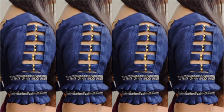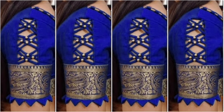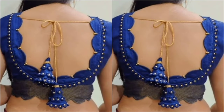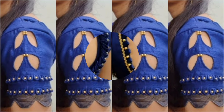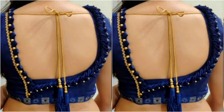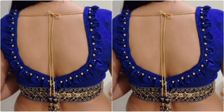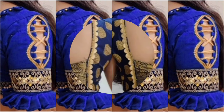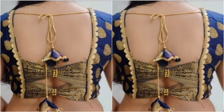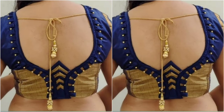In today's video, we will show you the latest and trending designs. We will show you beautiful and attractive designs, as well as the latest and trending stylish designs. Blue color is an attractive and elegant color, and this is why we will show you the beautiful and stylish design.